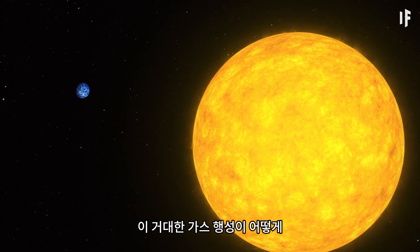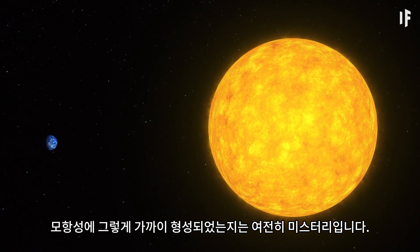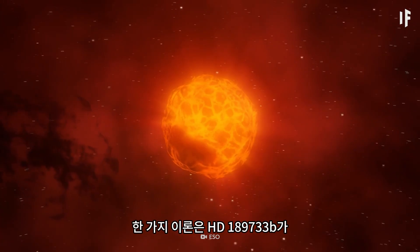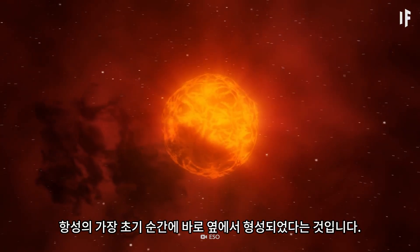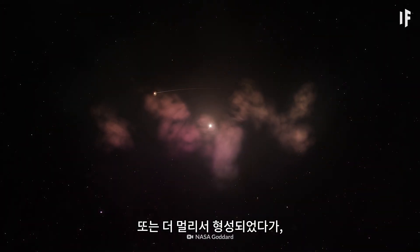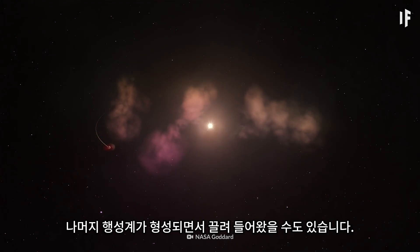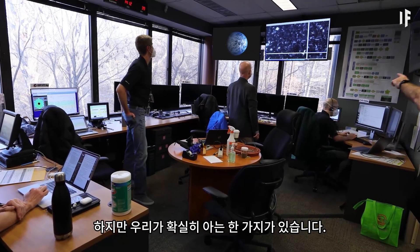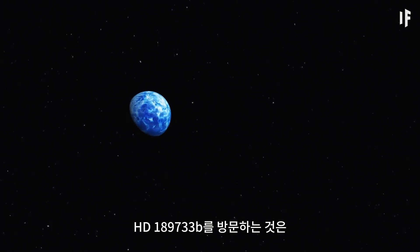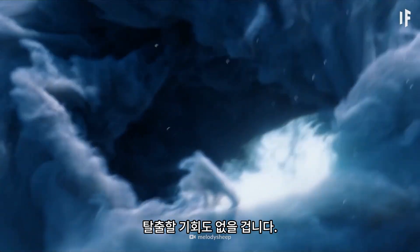Just how this giant gaseous planet developed so close to its star is still a mystery. One theory is that HD 189733 b formed right next to it during the star's earliest moments. Or it could have developed further away, only to be pulled in as the rest of the planetary system formed. But there's one thing we know for sure — a visit to HD 189733 b would be a plunge into hell with no chance of escape.